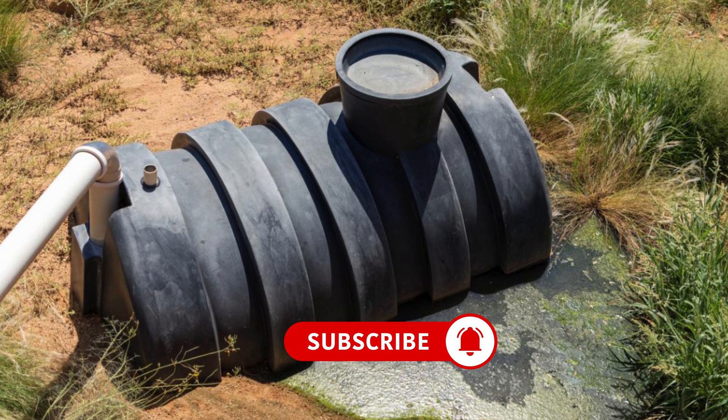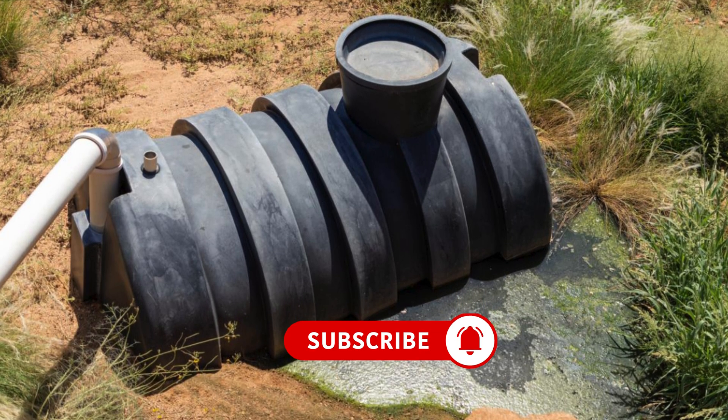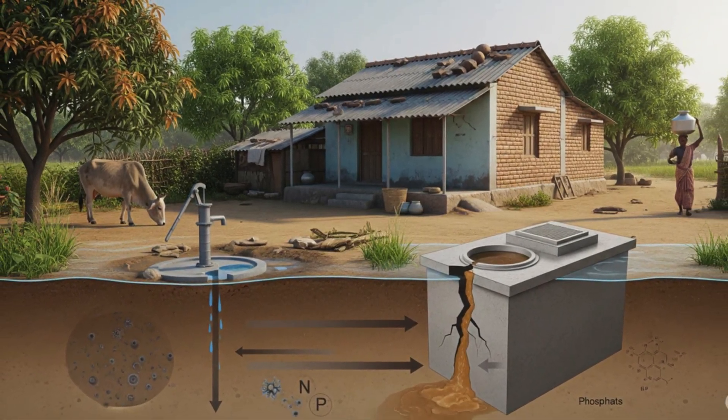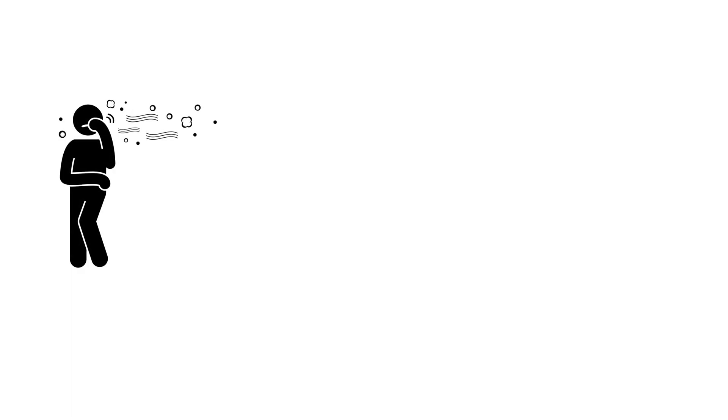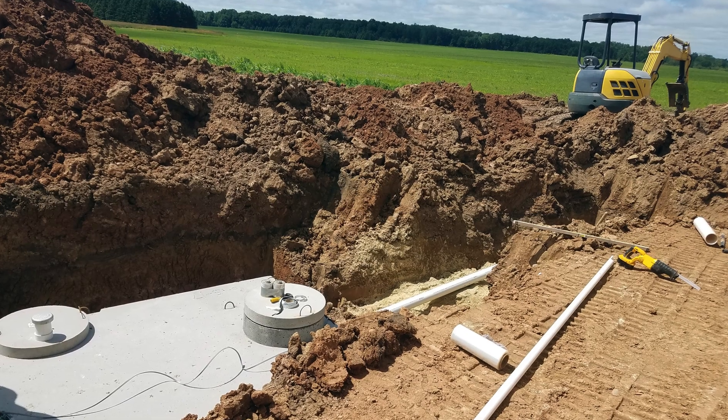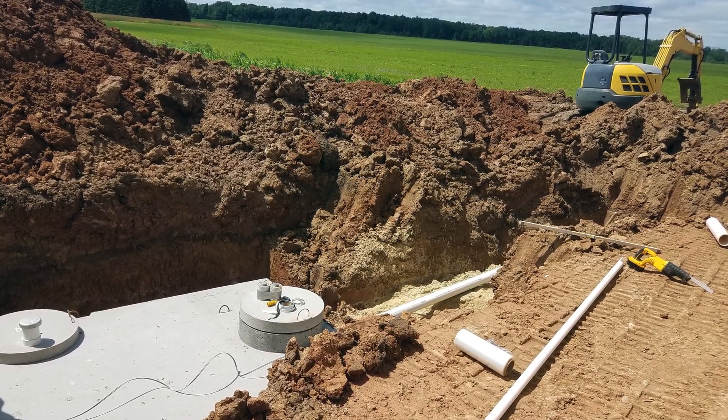A leaking septic tank is one of the most common problems homeowners face. Leaks not only contaminate the surrounding soil and groundwater, but also lead to foul odors, costly repairs, and health risks. If ignored, even a small crack can grow into a structural failure.